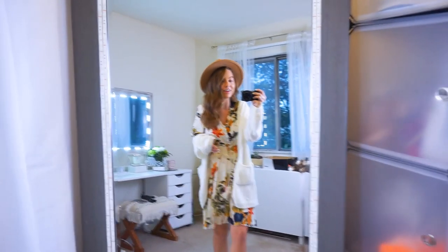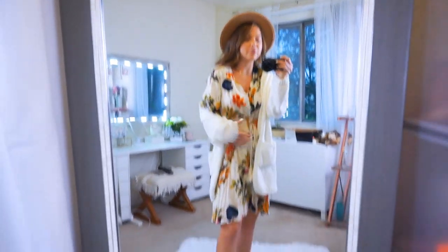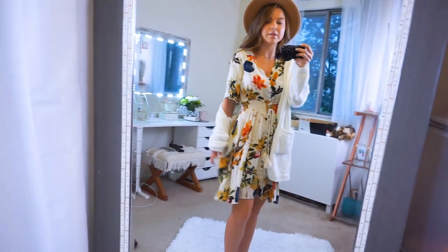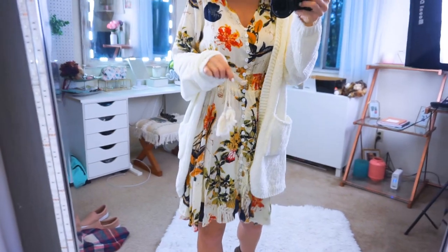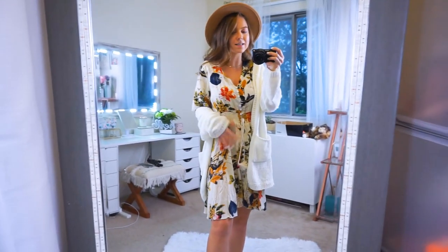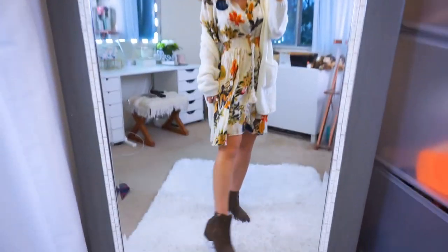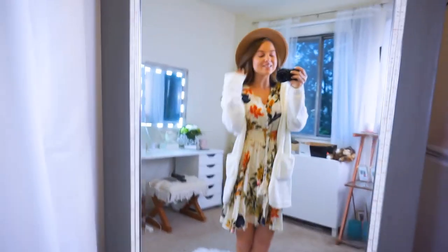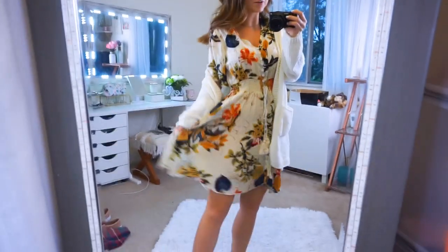This outfit is so stinking cute — it's a really good example of how you can transition a dress from summer into fall. I love this dress because of all the beautiful fall-tone colors. It's really breezy. I love the shoulders and the bottom — there's buttons going all the way from top to bottom with a cinched waistline, a tie with tassels. You do need a slip underneath because it's a little sheer, but I'll link my slip down below. I paired it with the same hat, same tassel booties, and the same chenille cardigan. I think this is the perfect cozy warm fall day outfit.